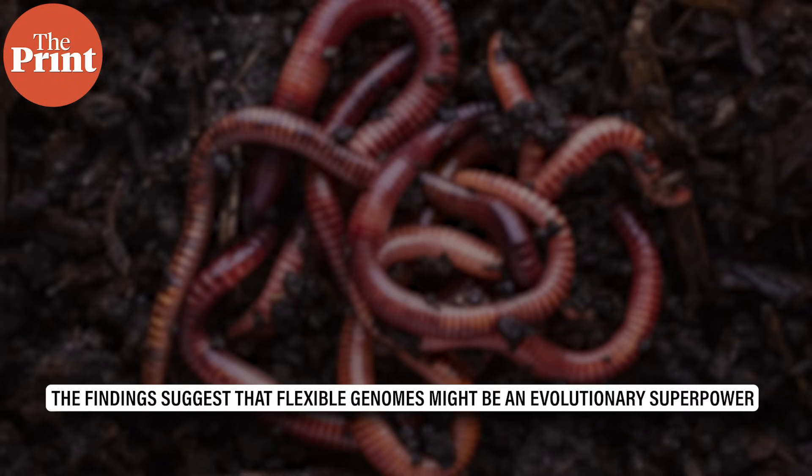What's wild is that these massive changes would normally cause chaos or diseases like cancer. But these worms somehow survived and also thrived. The findings suggest that flexible genomes might be an evolutionary superpower, and that big leaps — not just baby steps — may have shaped life on Earth more than we thought before.